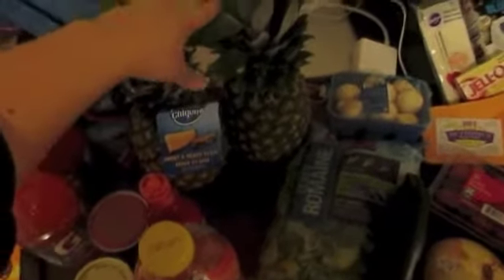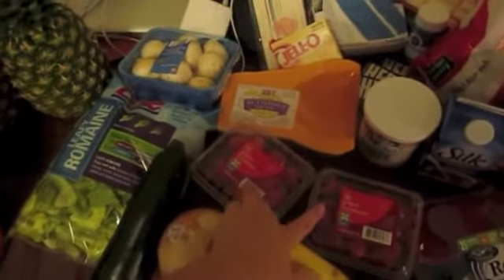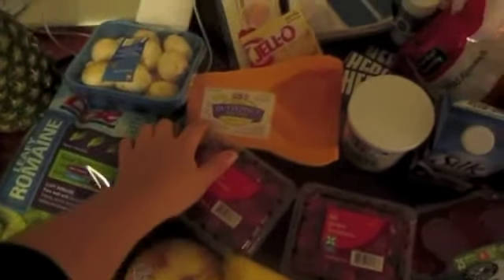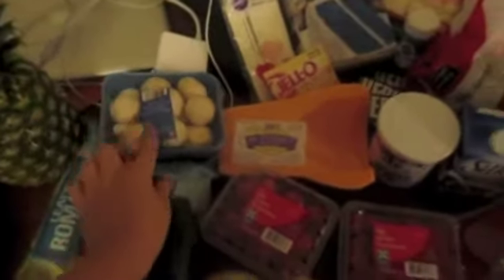I think I stopped here at the hot sauce. We got two pineapples — they were buy one get one. A thing of lettuce. Zucchini. Onion. Two yellow squashes. Two things of cherry tomatoes — again, buy one get one. We got butternut squash and a thing of mushrooms.